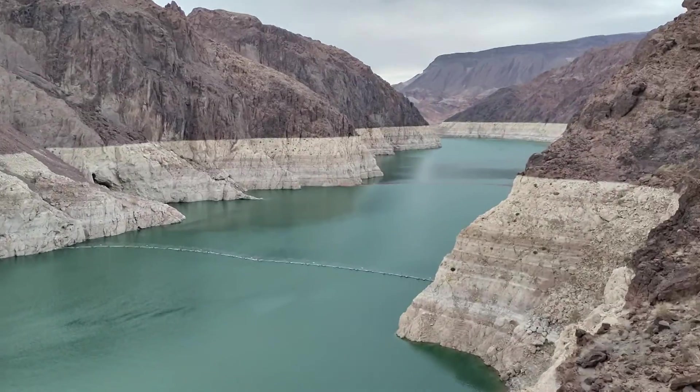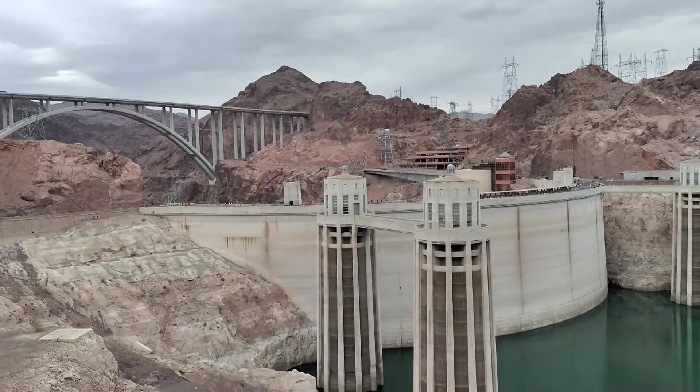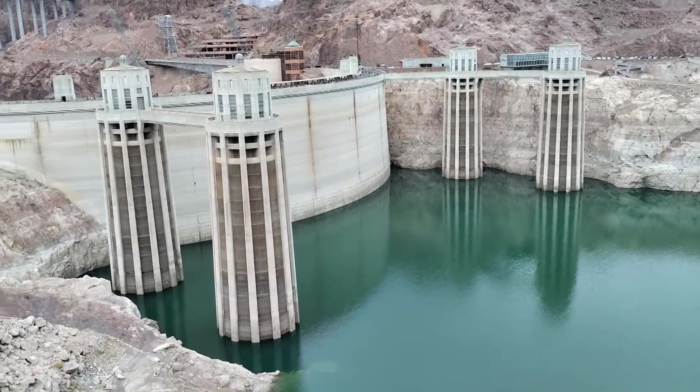The current water level at the lake is approximately 1,044 feet. From the lowest point of the dam to the top of the dam is approximately 726 feet.